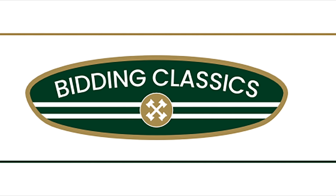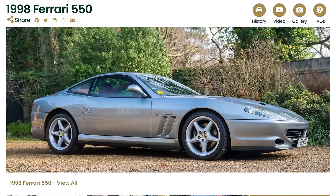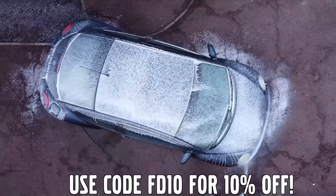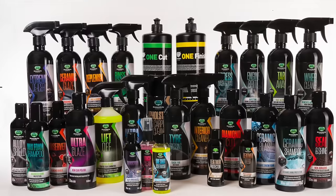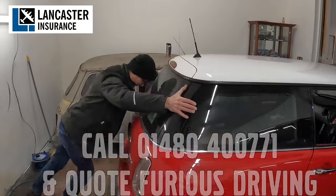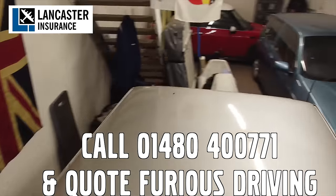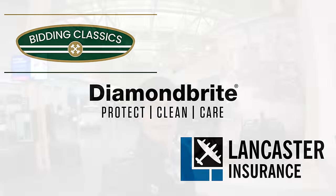Furious Driving, proud to be supported by Bidding Classics, the online classic car marketplace with more cars added every week. Diamond Bright, protecting, cleaning and caring for the Furious Fleet and for yours with 10% off using code FD10, and Lancaster Insurance cover the Furious Fleet. They are one of the biggest specialist insurers in the UK covering all areas of vintage to modern classic cars and motorbikes. Follow the links in the description below.